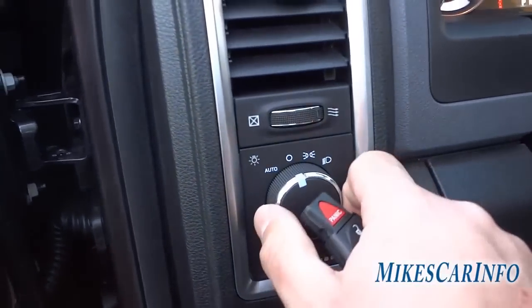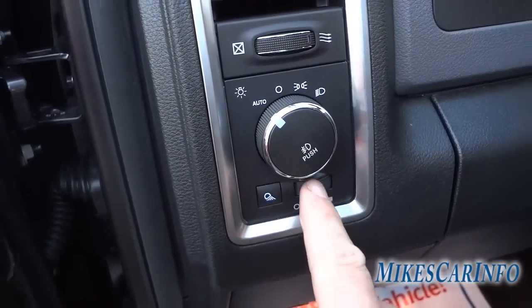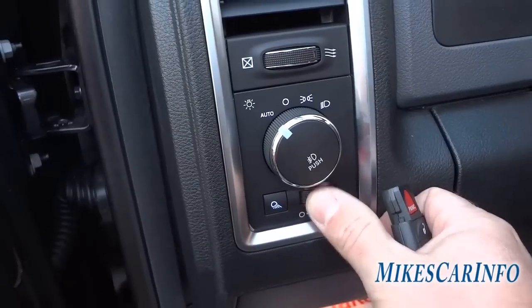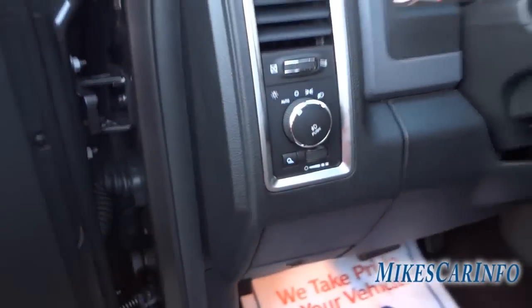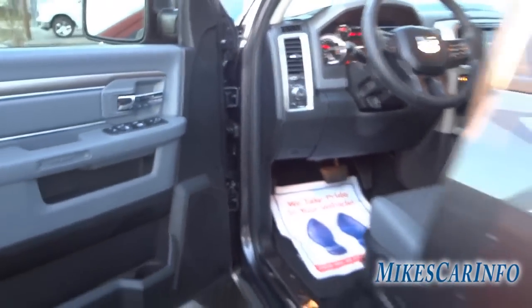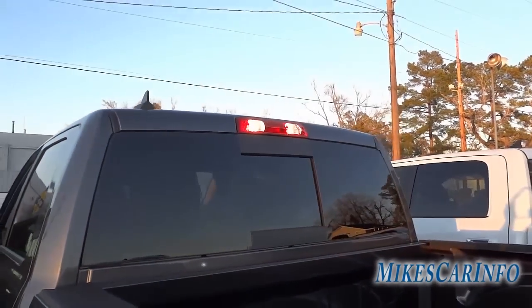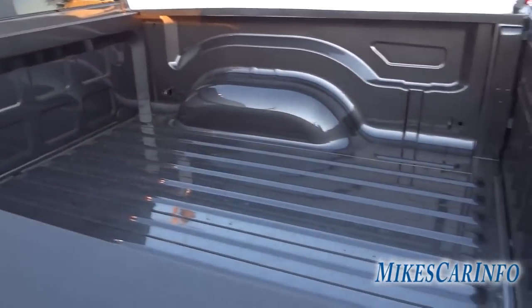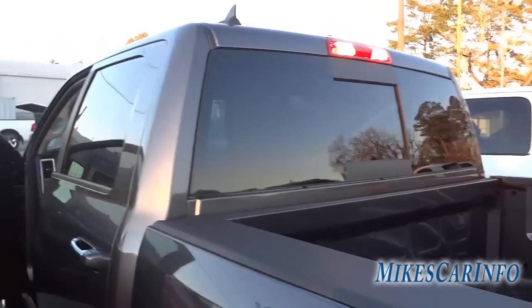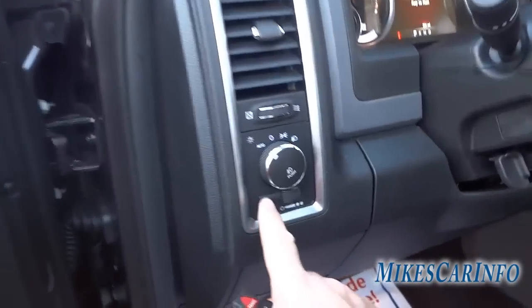It does have automatic headlights. It also has a cargo light and a dimmer switch for your interior lights. I'm going to push the cargo light button — there are two lights on the top of the cab that shine down into the bed at night and illuminate it pretty well. I have a nighttime video showing this feature.